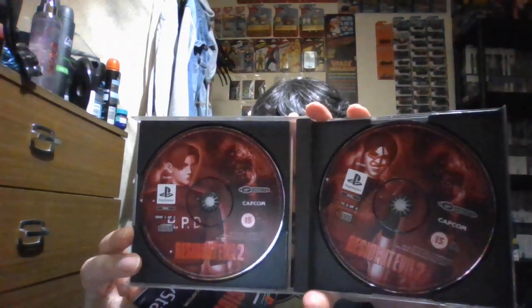The next game is obviously a classic on PlayStation and one of my favourite games in the series — that's Resident Evil 2 on PlayStation. There's the back of the case, the bug clip, and there's Disc 1 and Disc 2.